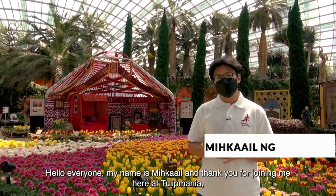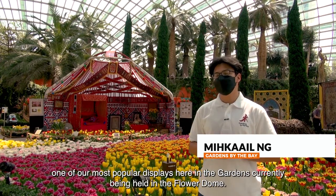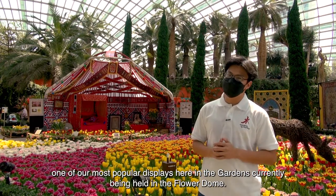Hello everyone, my name is Mikhail and thank you for joining me here at Tulip Mania, one of our most popular displays here in the gardens, currently being held in the Flower Dome.